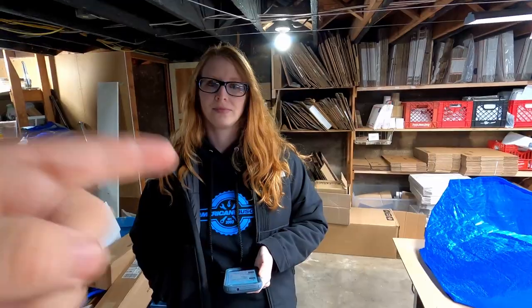Hello everyone, this is John and Megan, and today we are in the basement. We are going to pull 17 orders, so we're going to jump into that right now.